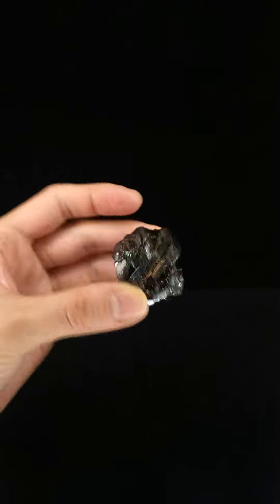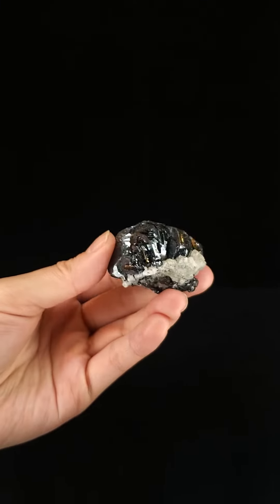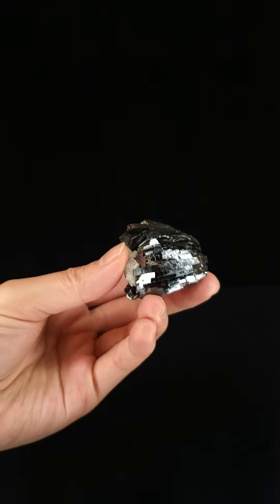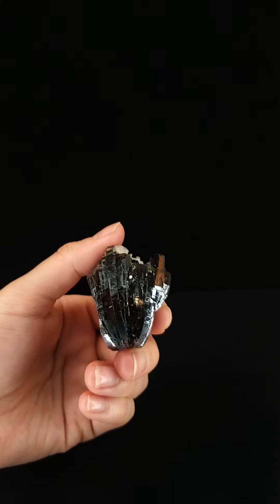It's been mined and utilized since ancient times. The Etruscans mined it and so did the ancient Egyptians who used it as a red pigment. The Babylonians made seals out of Hematite and it's been used for jewelry ever since.